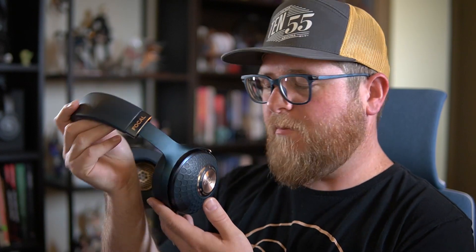These are the Focal Celestis, and they're probably one of the most beautiful headphones that I now own. They're absolutely exquisite looking. This is one of the most luxurious looking headphones I've ever seen. And my god, the build quality is pretty outstanding.